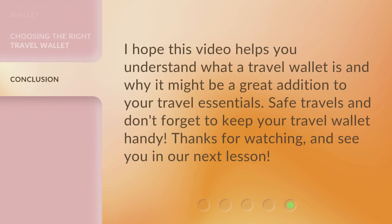I hope this video helps you understand what a travel wallet is and why it might be a great addition to your travel essentials. Safe travels, and don't forget to keep your travel wallet handy. Thanks for watching, and see you in our next lesson.